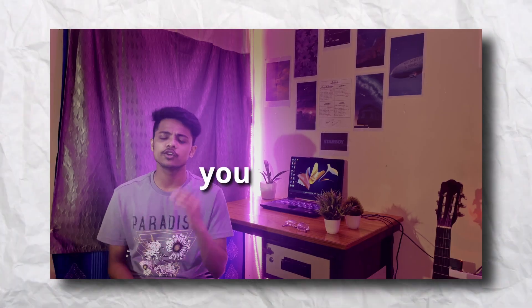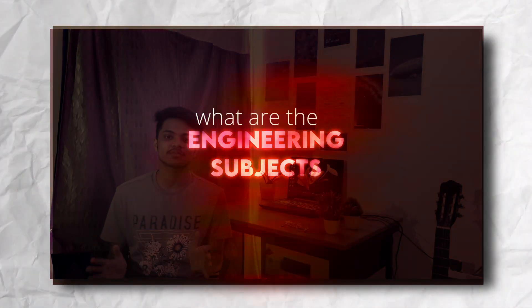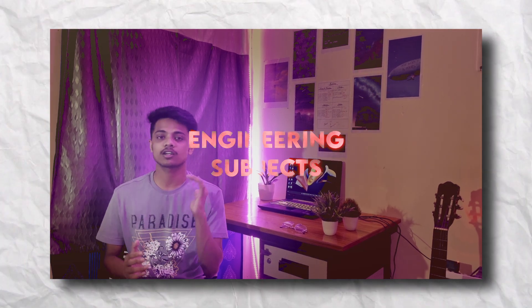Hey, if you are new here, my name is Afir and I am a first-year student at THP University. So before coming to a technological institute, you might want to know what are the engineering subjects that are taught in an institute. So in this video, I am going to tell you all the engineering subjects that are taught in BITEC.